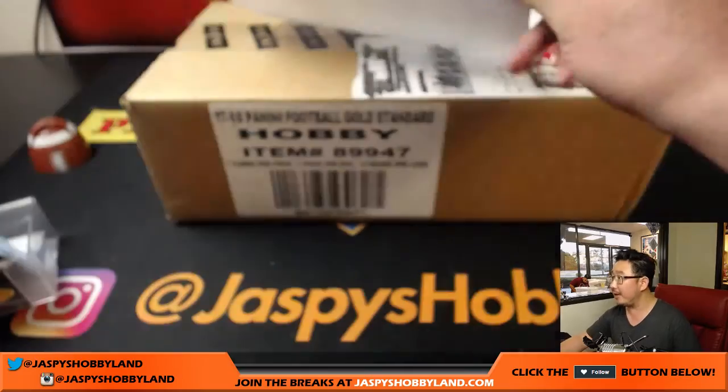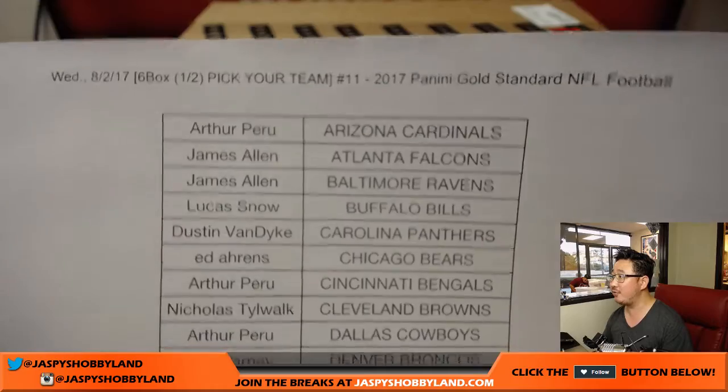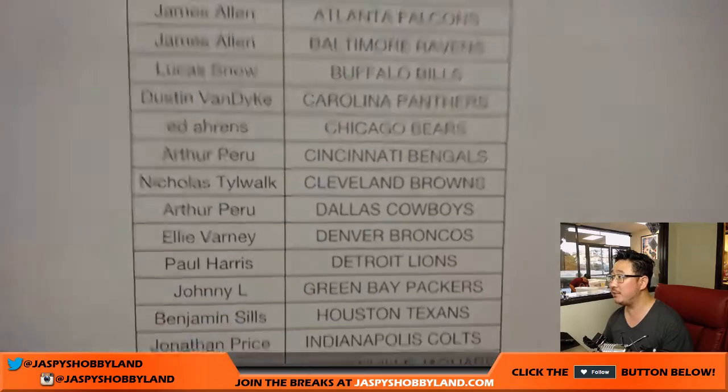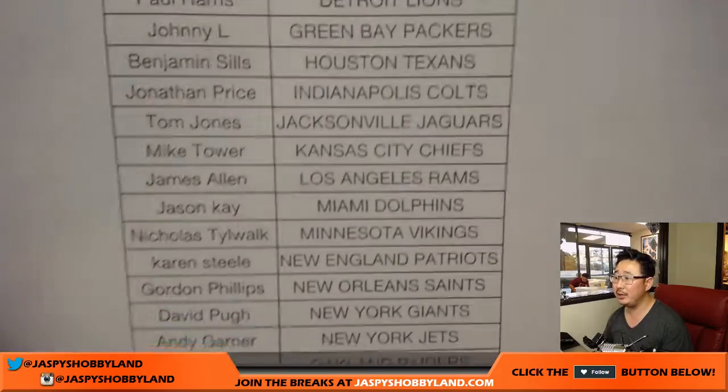There's the fresh case right there. Big thank you to all of these people on a Wednesday — thanks for joining us, filling up this break. Got a good crowd here, a lot of people watching live as well.